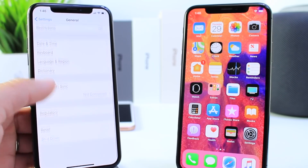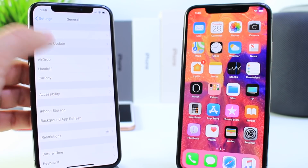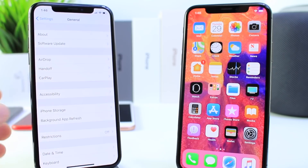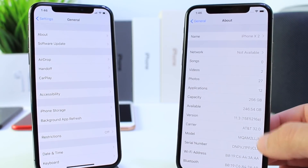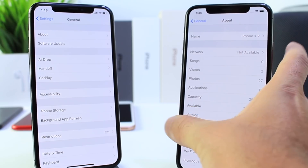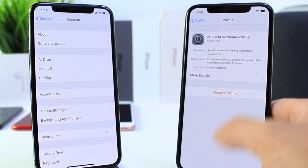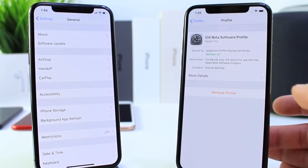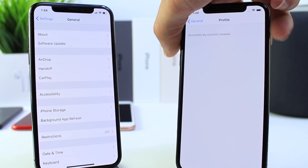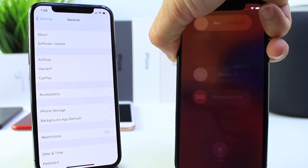If you have iOS 11.3 beta 6 and you don't get prompted to update to the official build, here's what you have to do. I have my iPhone here running beta 6 — here's the build number for beta 6. What you want to do is scroll all the way down and remove your beta profile. Enter your passcode, remove it, and then power off the iPhone and reboot it. That's what we're going to do here.